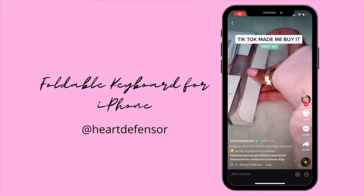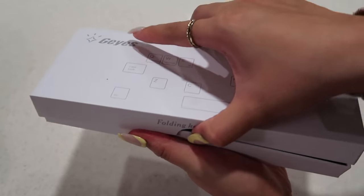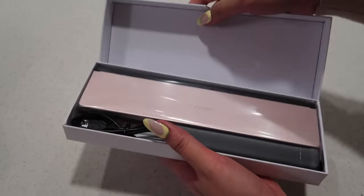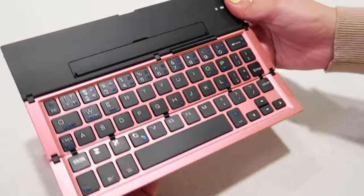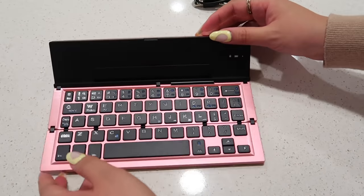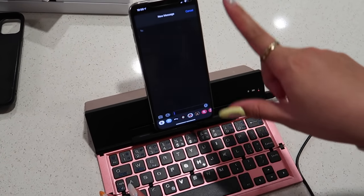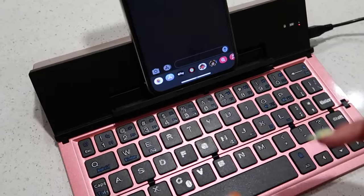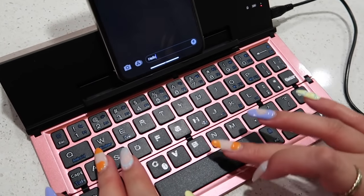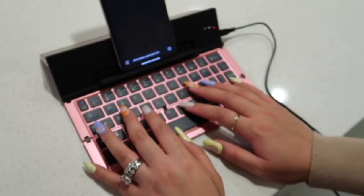On to the next one! It is a Bluetooth folding keyboard for iPhone. I don't know if you can use it for Android. It comes with a pouch — and oh my god, it's so cute! What you have to do is put your iPhone here, connect your adapter, then open your Bluetooth. Let's try it — Hello? Please subscribe. It is working! I love it! It is a winner!